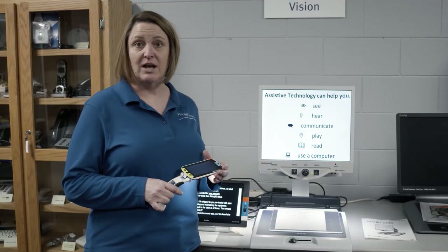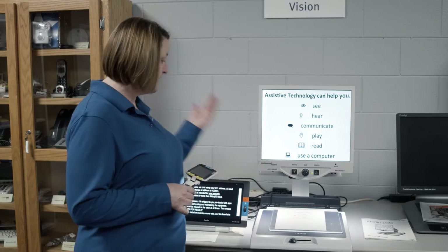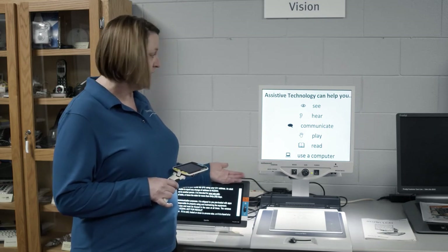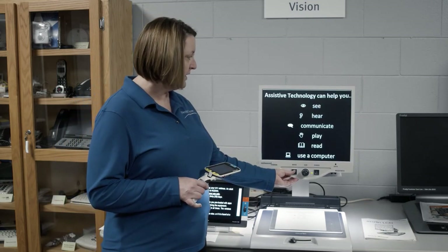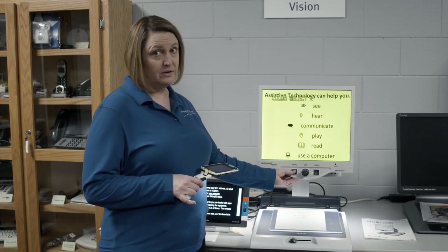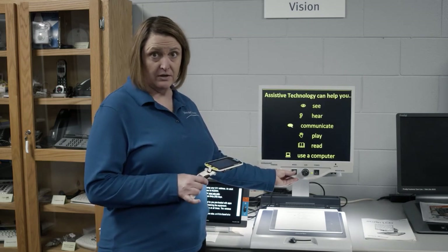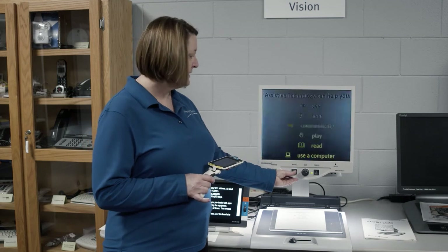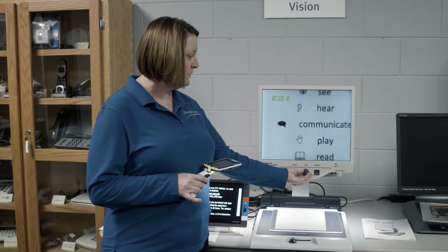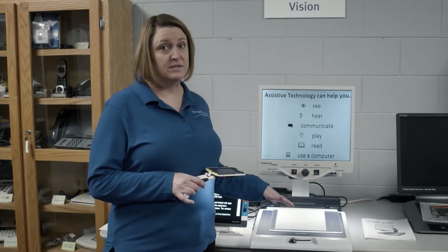This is our low vision station. We have a variety of different types of magnifiers available for consumers to try. This is a desktop magnifier — it has some really nice features. You can change the different backgrounds; some people see better with a yellow background and black print, some people see better with other backgrounds, so it gives you a lot of different options. Of course you can zoom in as well. The downfall of this is that you can only use it at home — it's not very portable.